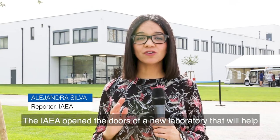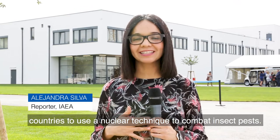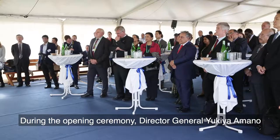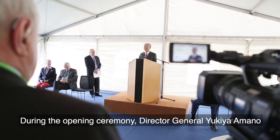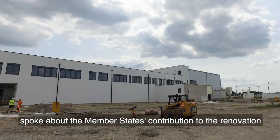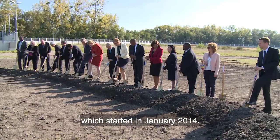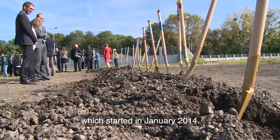The IAEA opened the doors of a new laboratory that will help countries use a nuclear technique to combat insect pests. During the opening ceremony, Director General Yukiya Amano spoke about the Member States' contribution to the renovation of the Nuclear Applications Laboratories in Seibersdorf, which started in January 2014.